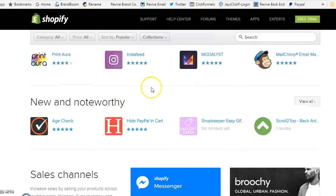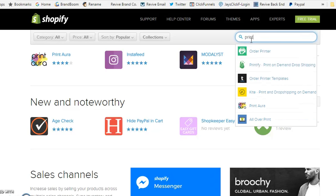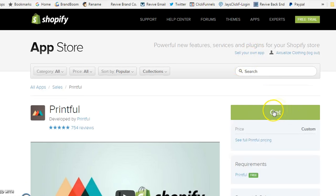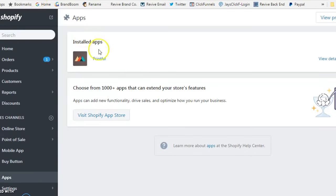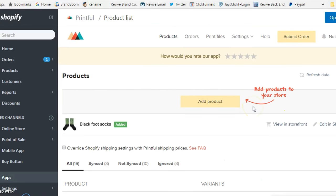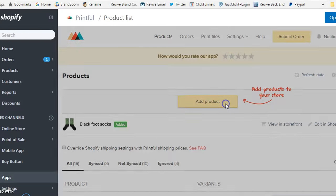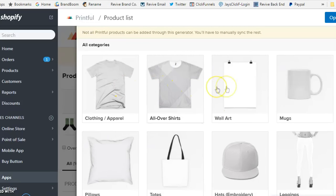Shopify makes everything pretty straightforward to install — similar to an iPhone app experience. You can find Printful through the link below or search for it in the store. In my case, I already have Printful installed. Once you open the Printful site, it integrates beautifully with Shopify. The navigation is easy — you'll simply hit 'Add Product' and it'll ask you for the product category.